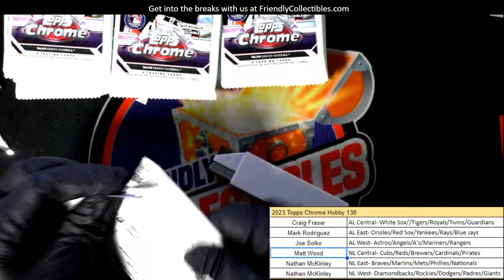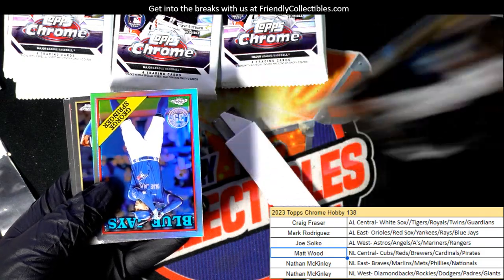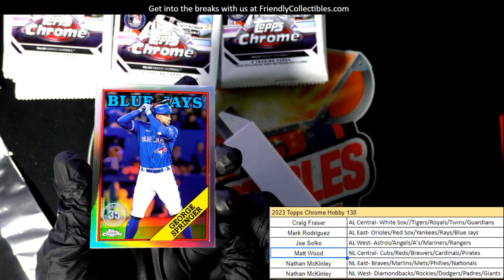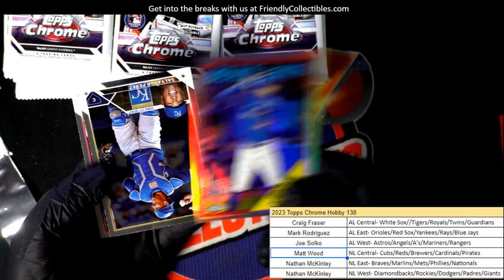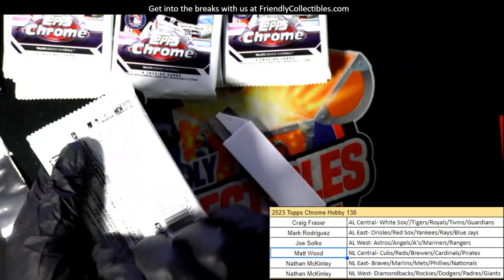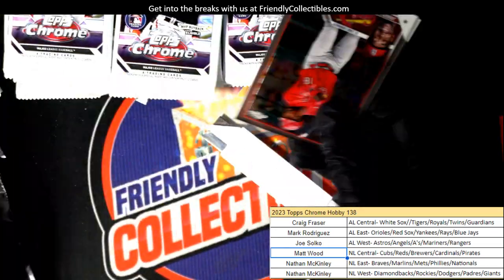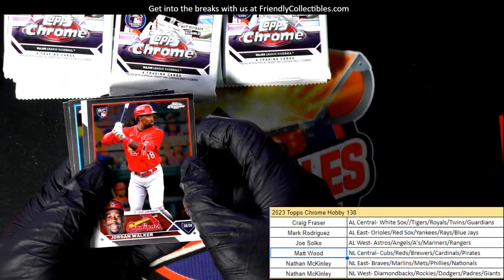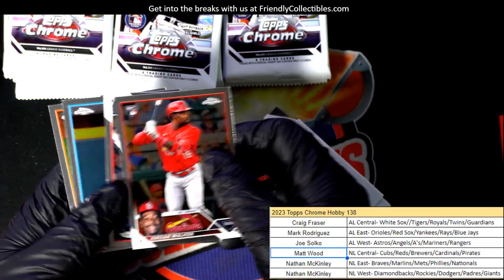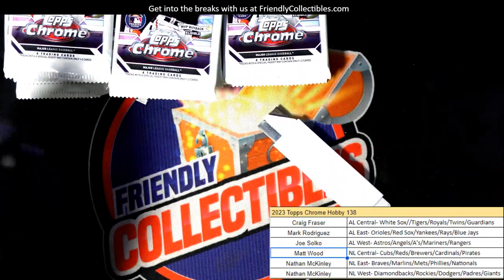Any Ohtani — because he's gonna win the MVP — any Ohtani will probably be worth 20 bucks whether it's a base Ohtani or whatever. A refractor is gonna be worth 40, just right off the get-go. So any Ohtani, I would be shocked if he didn't win the MVP. And there's that MVP buyback program — if you don't know about that, ask me later. There's a Jordan Walker, nice rookie there. A couple of good rookies — all rookies in that pack just about.